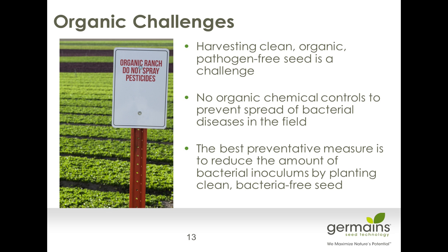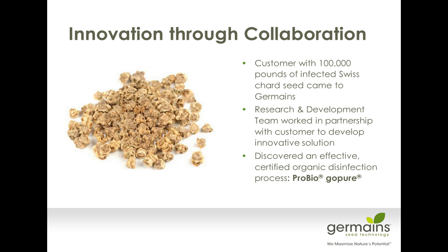When you do remove seed-borne inoculum, it's a good way of trying to keep your soil cleaner and prevent further outbreaks in the future. A couple of years back, when we were contacting another customer, they had about 100,000 pounds of Swiss chard that was infected with bacterial leaf spot. They asked Germaine's if we could come up with a solution — and they wanted an organic solution. The R&D team worked hard with this partnership to come up with a very clever solution where we could treat hundreds of thousands of pounds of Swiss chard annually to remove seed-borne bacterial leaf spot. That's the process that we have now branded as ProBio Go Pure.